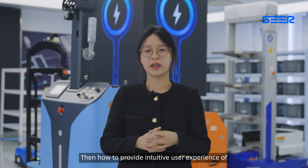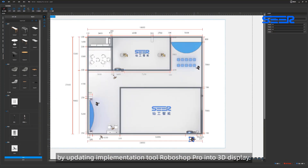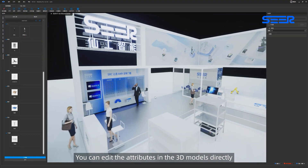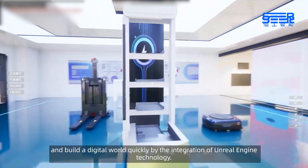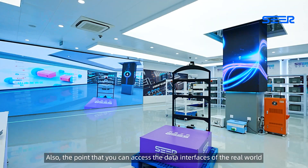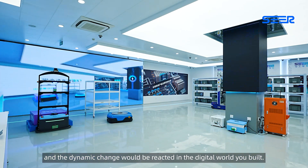How does MetaV provide intuitive user experience with 3D visualization? MetaShop is a standard 3D software built by updating the implementation tool RoboShop Pro into a 3D display. You can edit the attributes in the 3D models directly and build a digital world quickly through the integration of Unreal Engine technology. You can also access the data interfaces of the real world, and dynamic changes are reflected in the digital world you built.